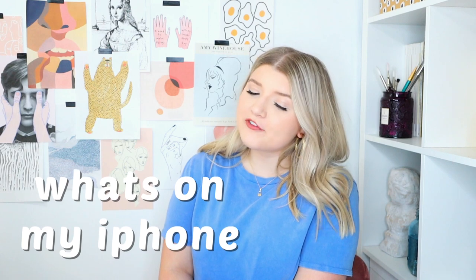Hey, what's up you guys? It's Kelsey. Welcome to my channel, or welcome back to my channel. If you're new around here, feel free to subscribe if you enjoy this video. Today we're going to be doing a "What's on My iPhone" video.